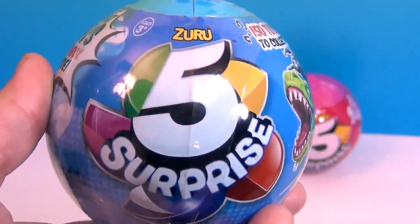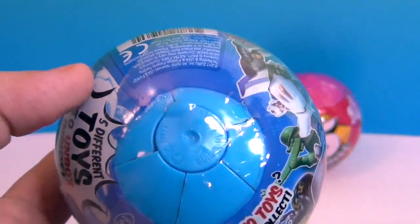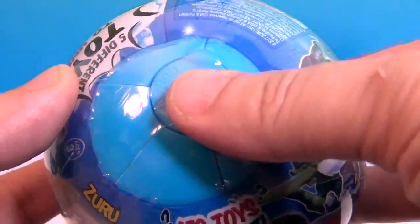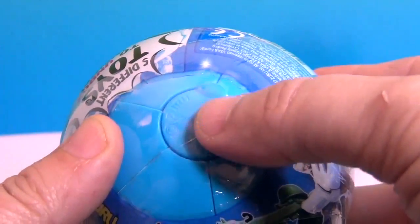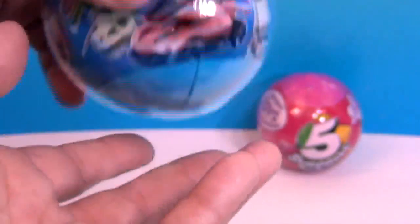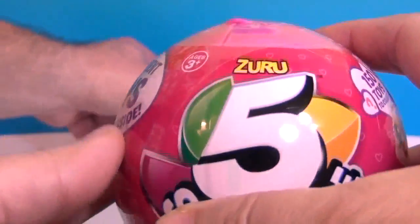It's called 5 Surprise because in this little ball you get five surprises. It's kind of like a beach ball, or like one of those chocolate oranges — looks like maybe we pull sections off and open it up to get five surprises. So many awesome new toys coming out by Zuru right now, it's just unbelievable.